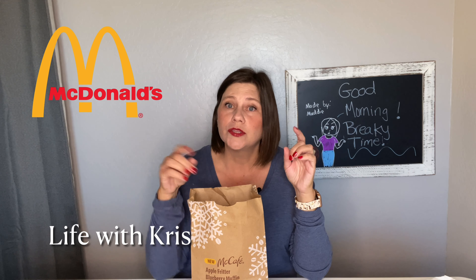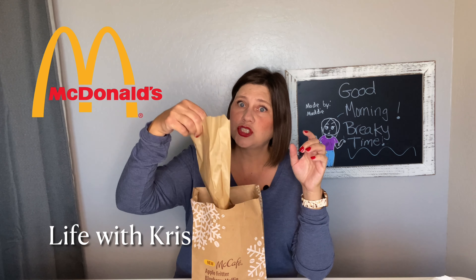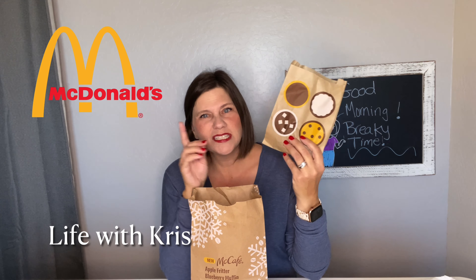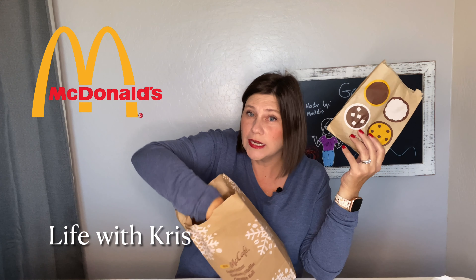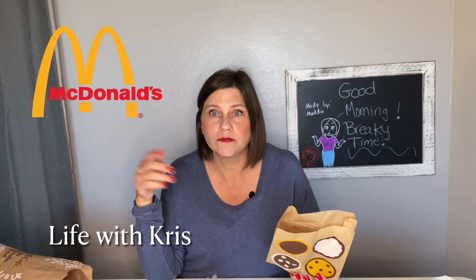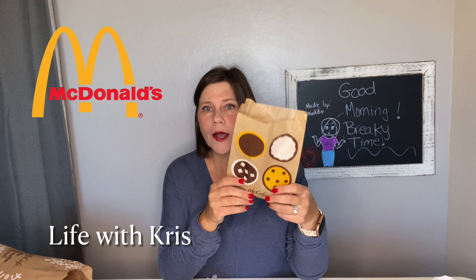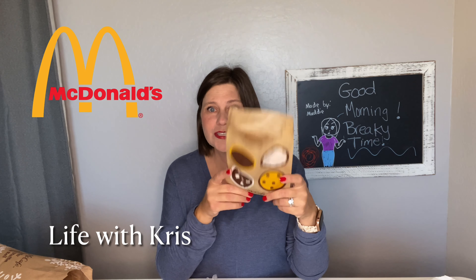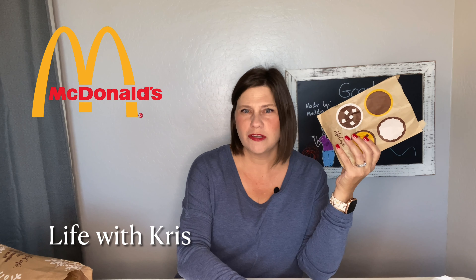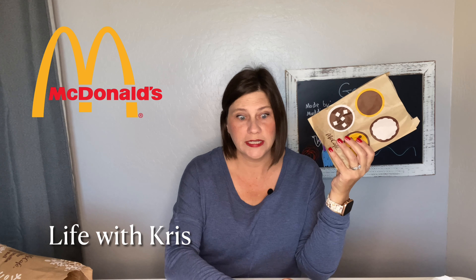The apple fritter is $2.29. It's not warm — I was expecting it to be warm. The cinnamon rolls, I'll put the price in the description, I think those are $2.99, I could be wrong. The whole total came to $5.71 including tax. But there's the apple fritter — I'm gonna try that first. I kind of wish it was warm, especially for $2.29.